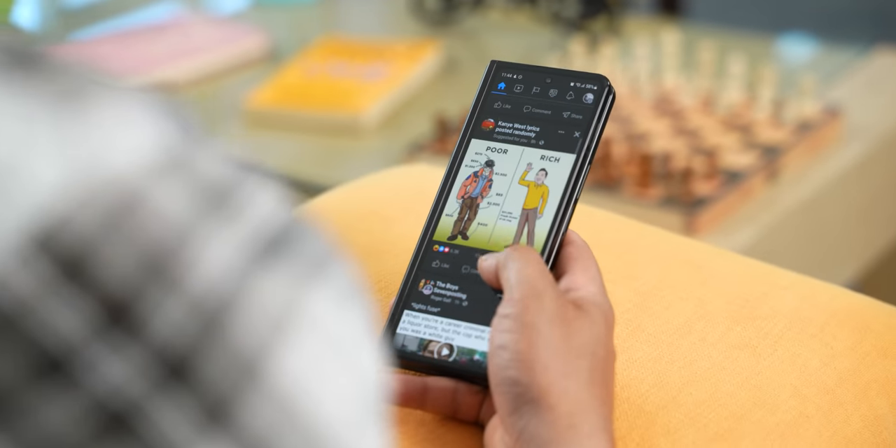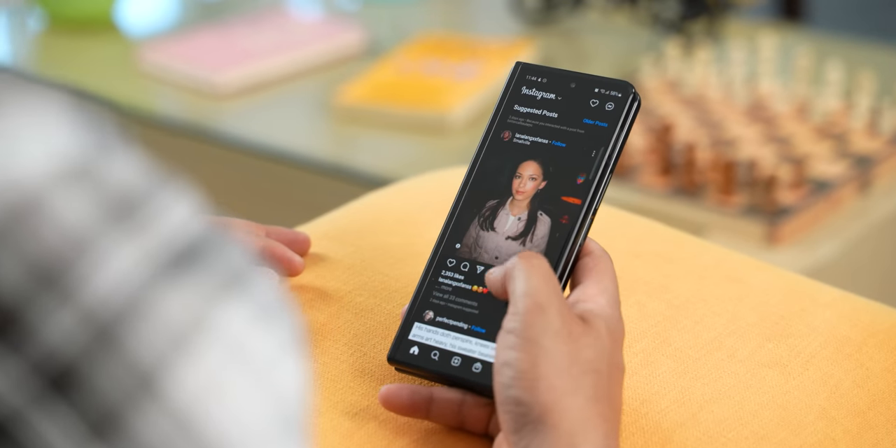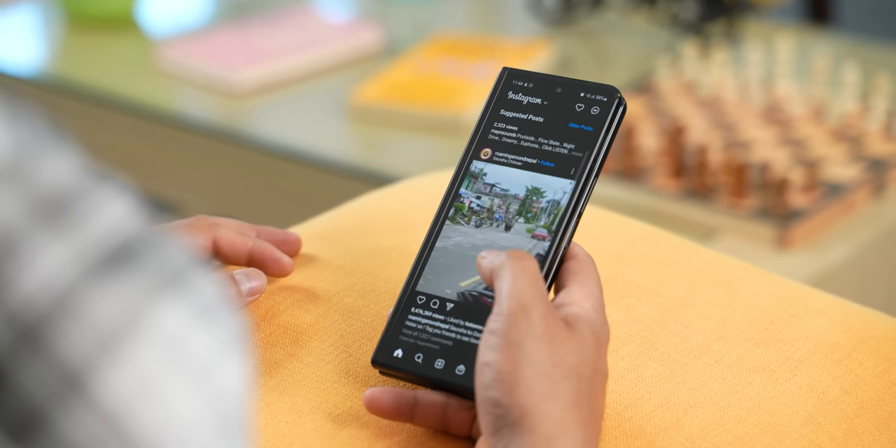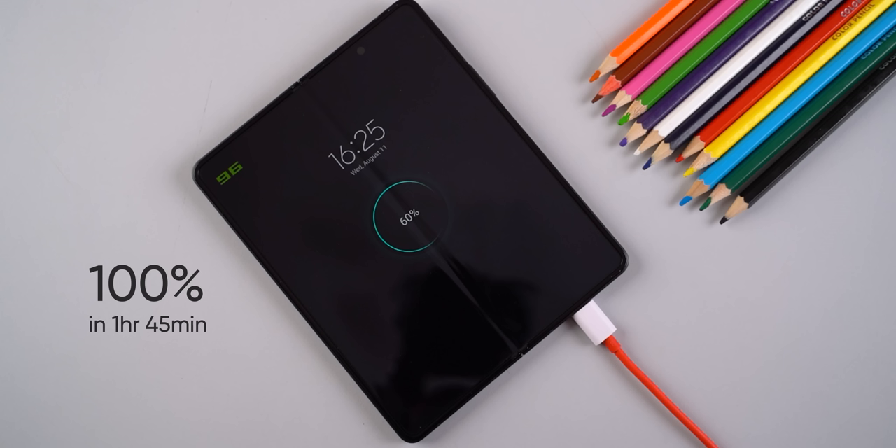The only problem is that the Fold 3's battery could not get me through a busy day on most occasions. Only when limiting most of my usage to the cover display could I squeeze around five to six hours of screen-on time. And charging it up is not an inspiring journey either, at least not by 2022 standards.